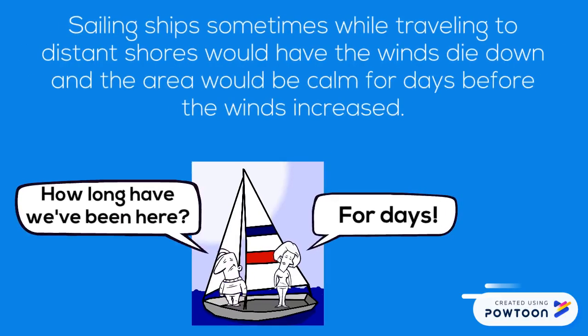Sailing ships, sometimes while traveling to distant shores, would have the winds die down and the area would be calm for days before the winds increased.